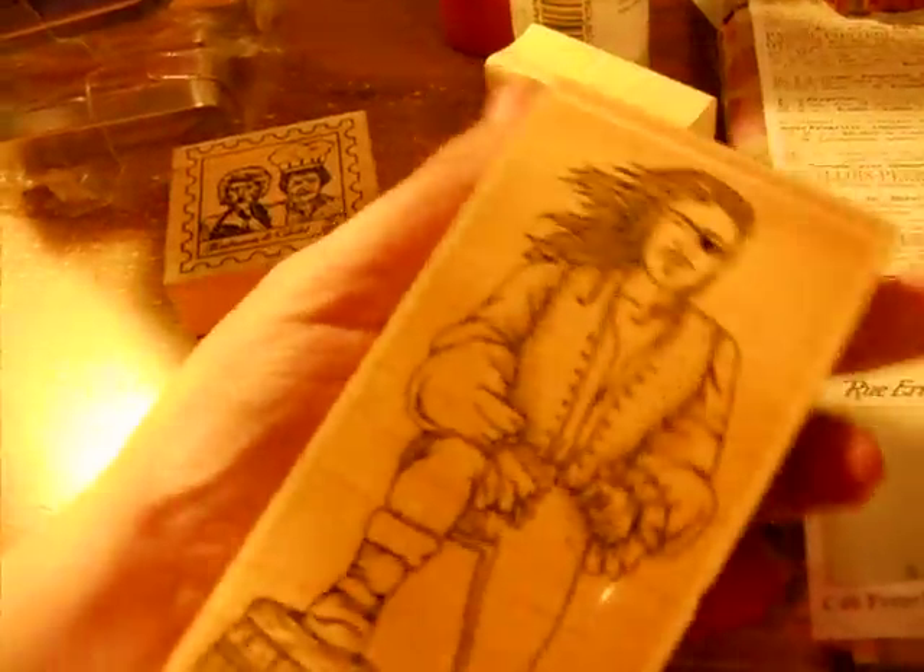Then I got this one — this is by Stampington and Company. This is a large Raphael. I saw somebody else at another table — I think they had one like this but the smaller one.